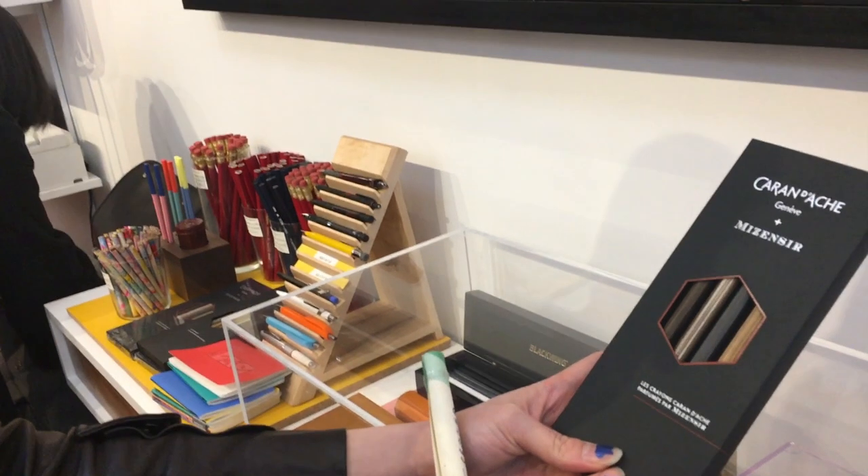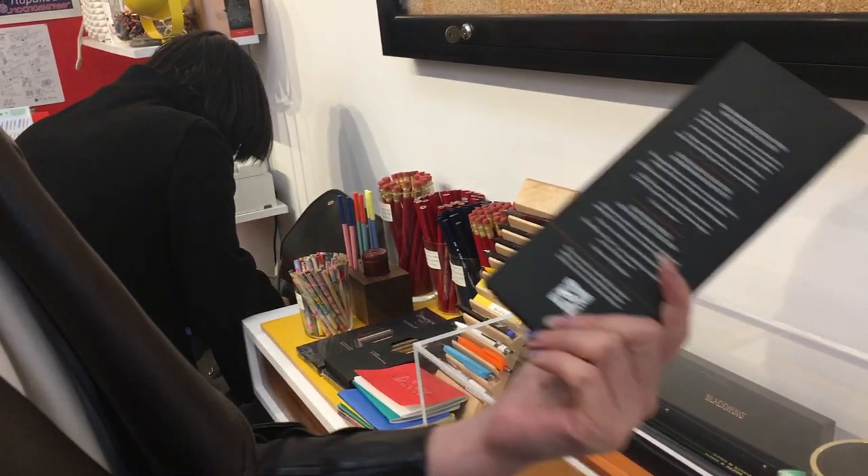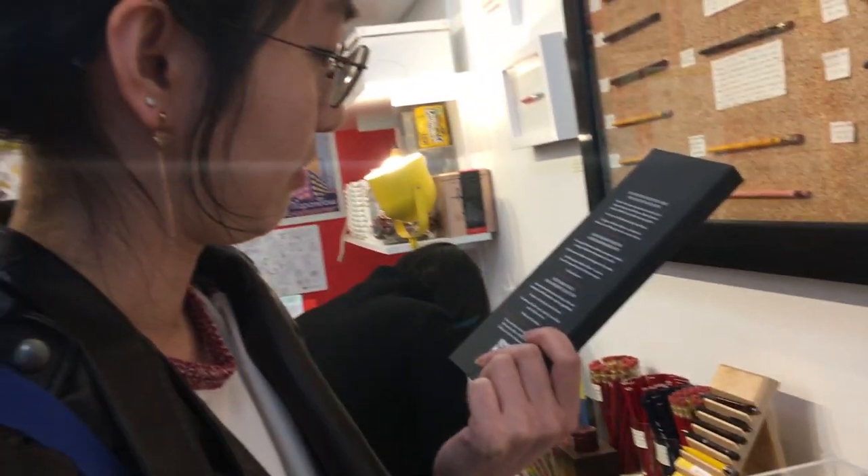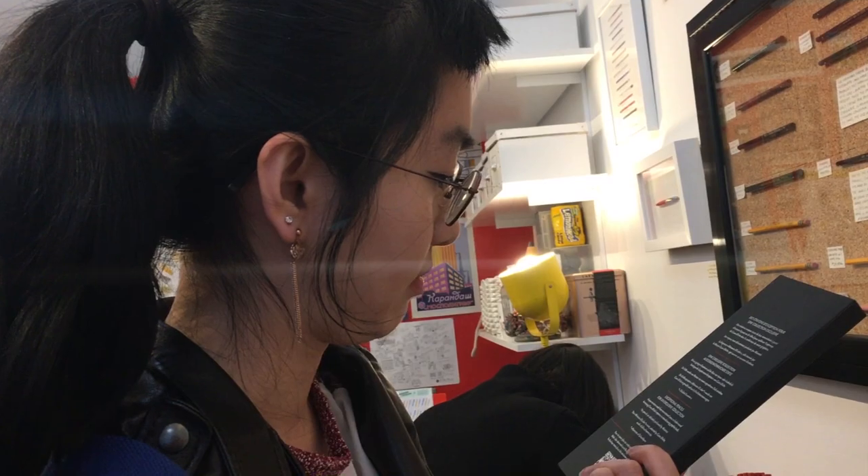This is another interesting collection. The pencils are created from unconventional salvage material, and they have a collection that's scented. Apparently the scent reminds the maker of their childhood classroom days in the Netherlands, but to me it smells like some nice Old Spice Guy deodorant.